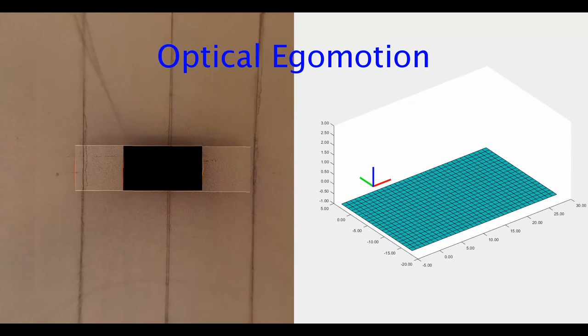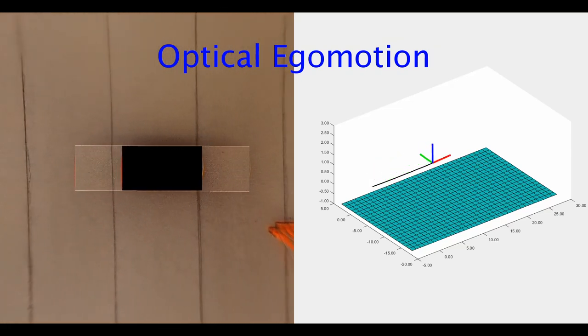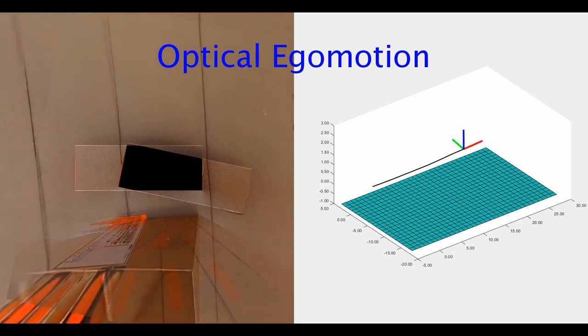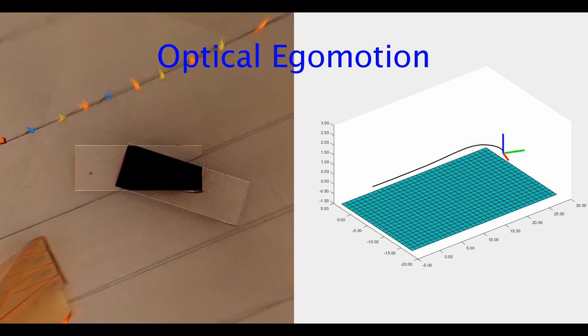Optical odometry runs on embedded systems and tracks vehicle position in 3D using only optical information, so no IMU or wheel speed sensors are used. We estimate yaw, pitch and roll angles as well as lateral, longitudinal and vertical speeds.